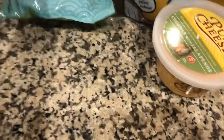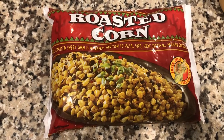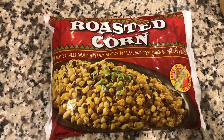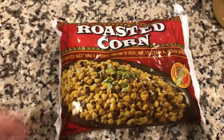The next item is this roasted corn — I see a lot of people making dishes with it, just adding it here and there, so I'm not exactly sure what I'm going to put it in yet. Maybe some type of salad would be really good, but if you have any recommendations let me know down in the comments below.